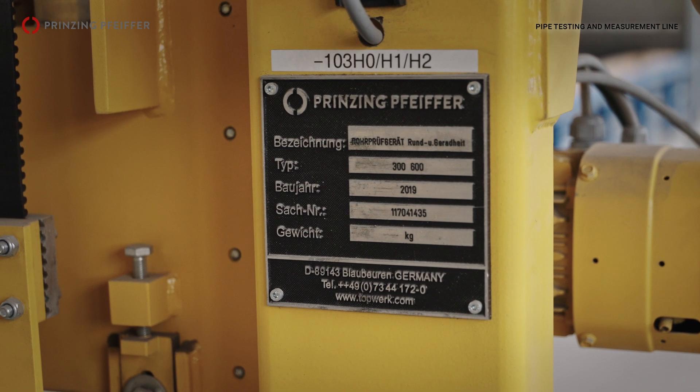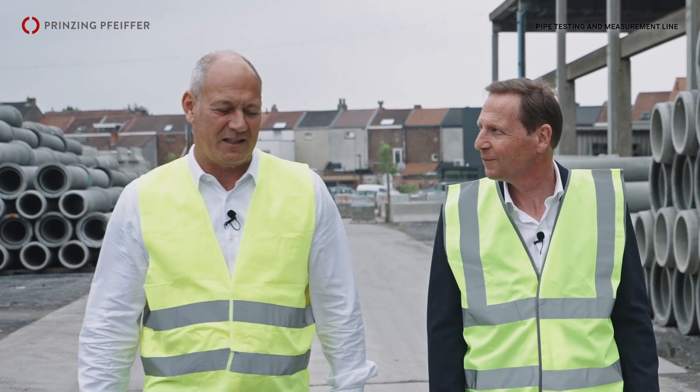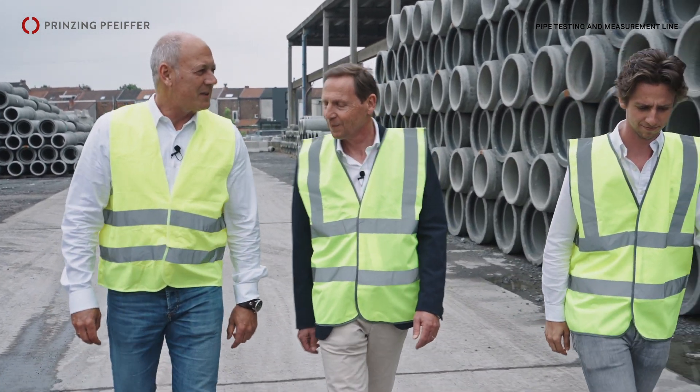We are visiting today Beton de Klerk in Ghent, Belgium, and I have the honor to speak to the owner and managing director, Mr. Jean-Paul Fankenet, with his son Louis.